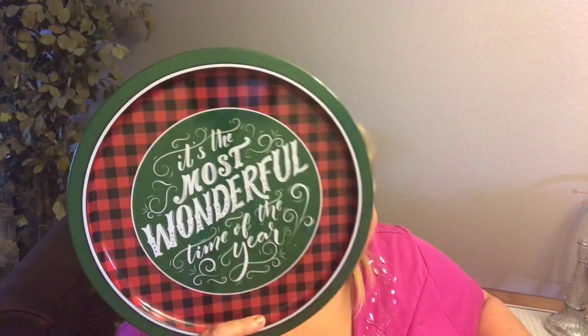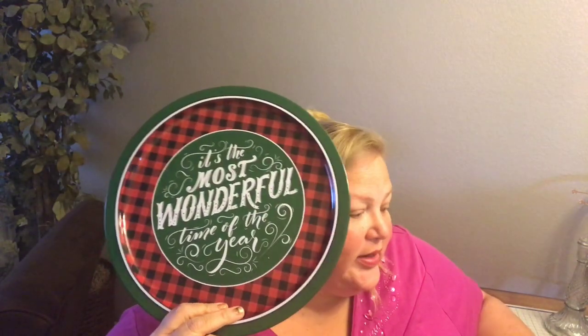I picked up this tray — super cute with buffalo check, and it says 'It's the most wonderful time of the year.' Very Christmassy and really pretty. I also got two ornaments: one with a rainbow effect and one in traditional colors with some glitter. And I found one of those wooden craft signs Dollar Tree has been advertising — this one says 'Believe.'